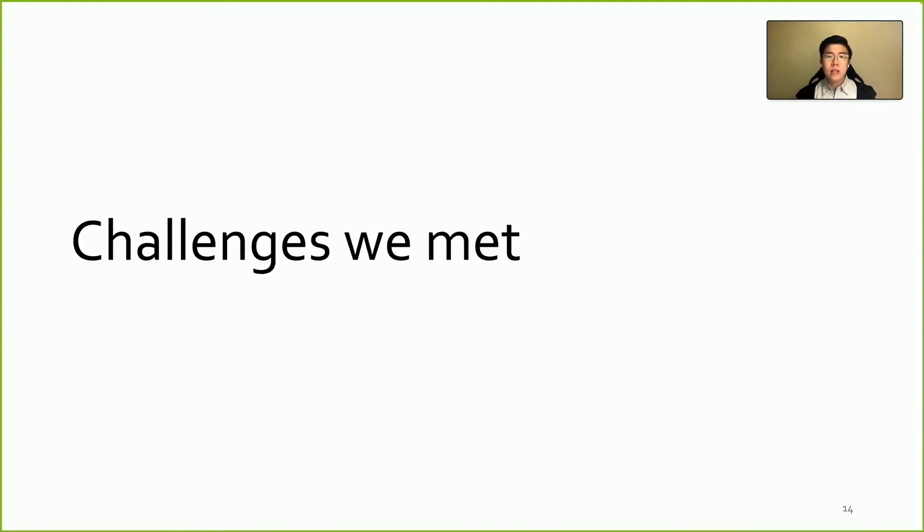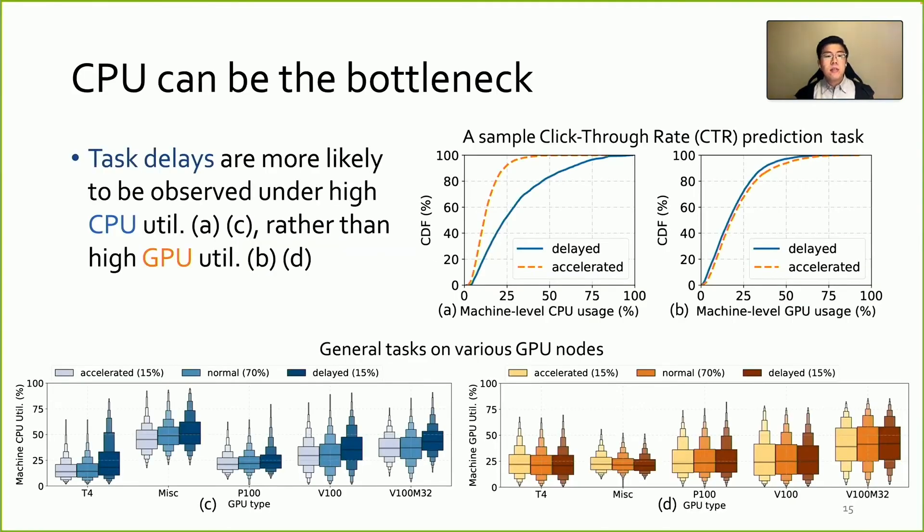However, our design is not without problems. We next discuss some open challenges which we believe also stand in other GPU clusters with heterogeneous machines. We find CPUs can be the bottleneck in such GPU clusters. We first observe this from the popular CTR prediction tasks. The blue solid line shows the machine-level CPU and GPU utilization of delayed tasks, whose durations are the longest 15% in the recurring job. We observe a strong correlation between CPU contention and instance slowdown, while GPU contention has no clear contribution to it. Examining a variety of recurring tasks on different nodes, we find a similar phenomenon: machines running delayed instances measure higher CPU utilization than those running accelerated or normal instances, but such correlation is not found on GPUs. Therefore, CPU is more likely to be the performance bottleneck.